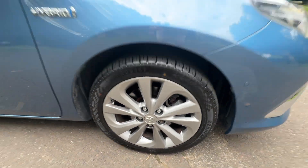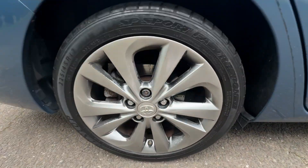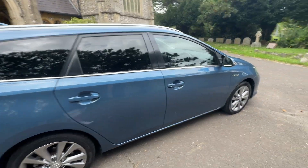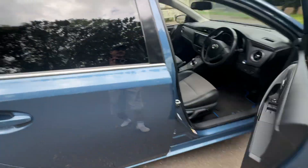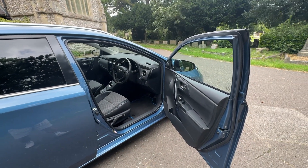It has a 2025 MOT with all advisories done and a six months warranty included. Beautiful turned silver alloy wheels, five door with a rear tinted window. Finance is available — check our website browns-autos.co.uk to see our finance eligibility checking tools and applications.